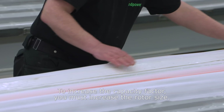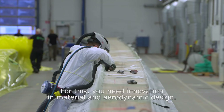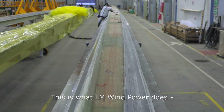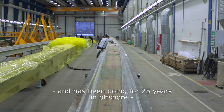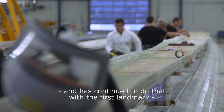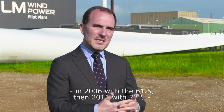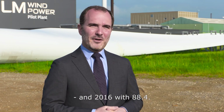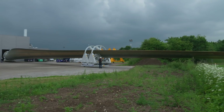You need to increase the capacity factor. To increase the capacity factor you need to increase the rotor size. To increase the rotor size you need to come up with innovation in materials and aerodynamic design — and this is what LM Windpower does. This is what LM Windpower has always been doing for 25 years already in offshore, with the first landmark in 2006 with the 61.5m blade, then 2011 with the 73.5m, and 2016 with the 88.4m.